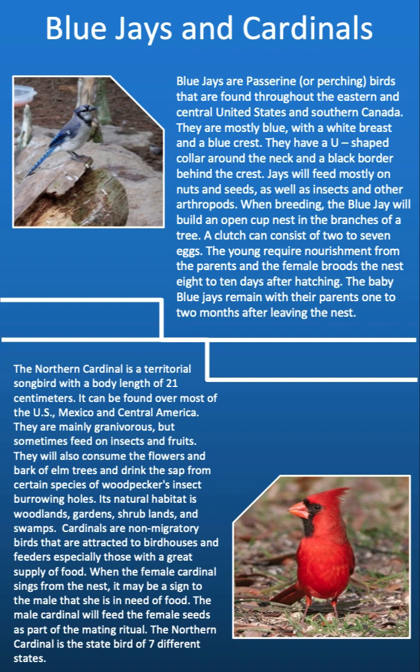The northern cardinal is a territorial songbird with a body length of 21 centimeters. It can be found over most of the U.S., Mexico, and Central America. They are mainly granivorous but sometimes feed on insects and fruit. They will also consume the flowers and bark of elm trees and drink the sap from certain species of woodpeckers' insect burrowing holes. Its natural habitat is woodlands, gardens, shrublands, and swamps. Cardinals are non-migratory birds that are attracted to birdhouses and feeders, especially those with a great supply of food.